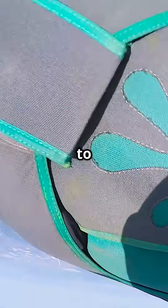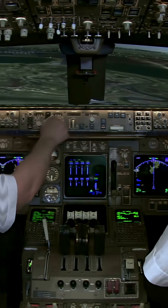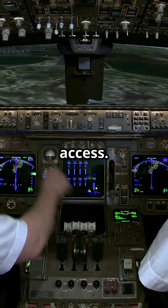One design trains pilots to escape outward — rope first, window first, external descent. The other emphasizes internal evacuation through the cockpit door, because of cockpit height, structure, and slide access.